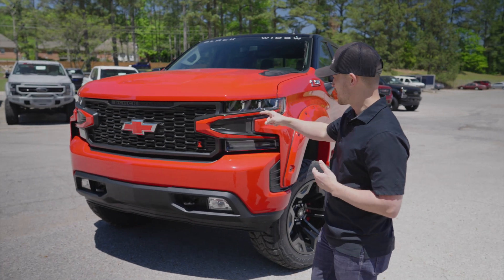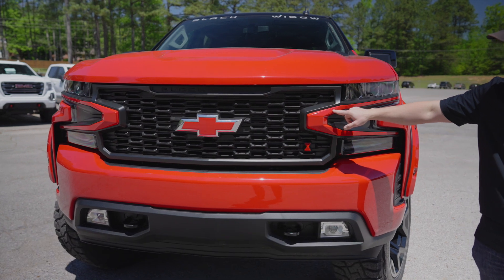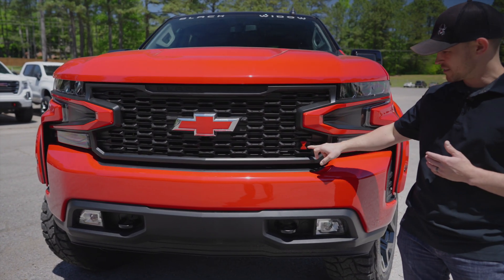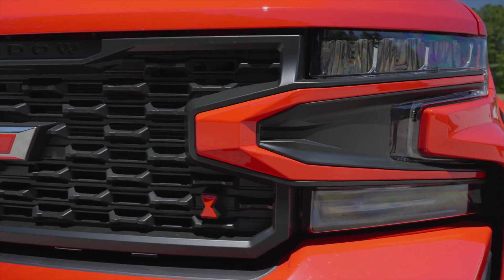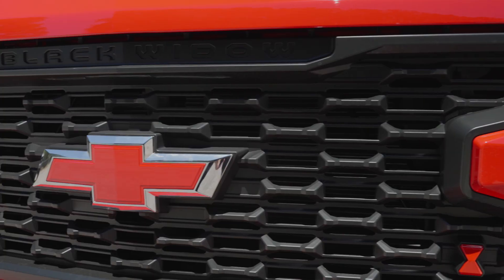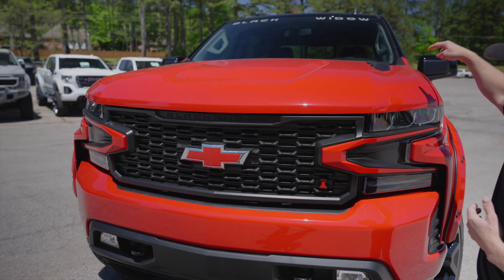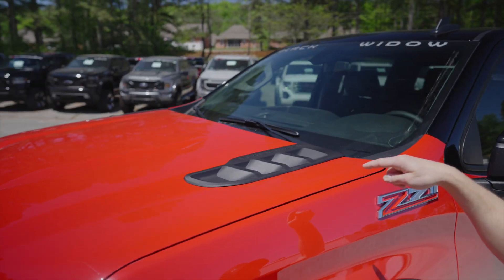Let's start right here with the new Chevy Black Widow grille. You've got custom painted accents that match the exterior of the vehicle. You've got this little Easter egg right here — the Black Widow hourglass incorporated into the grille. We've incorporated the bow tie, and you've got the Black Widow lettering here. Let's move up to the top, to the hood — new Black Widow hood vents.